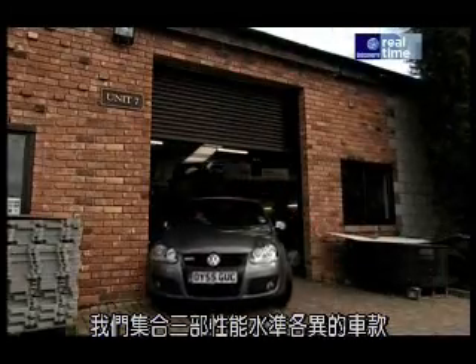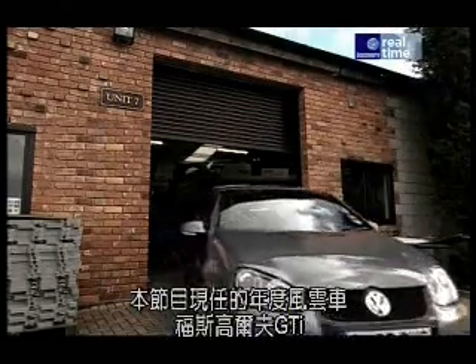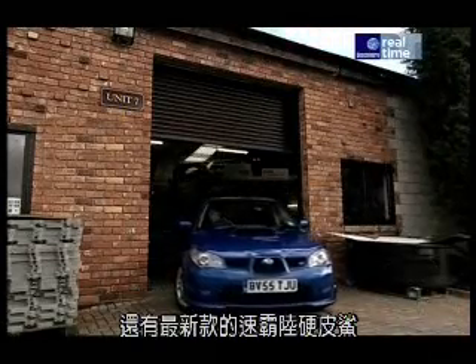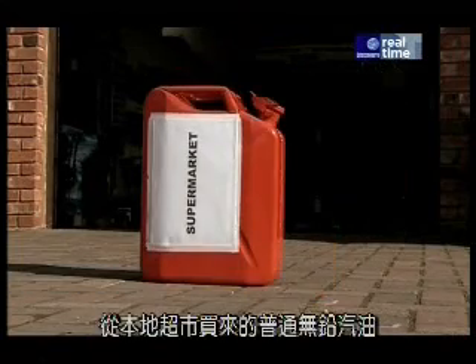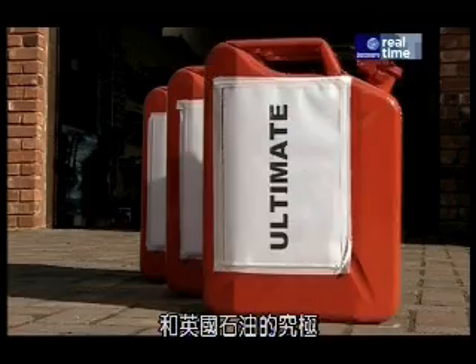We've got three cars with very different performance levels: Renault's new Clio, Fifth Gear's current car of the year the VW Golf GTI, and the latest Subaru Impreza. And we've got three fuels: ordinary unleaded from the local supermarket, some Shell OptiMax, and some BP Ultimate.